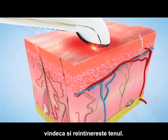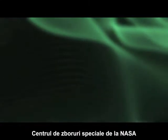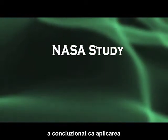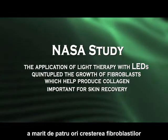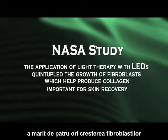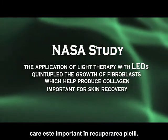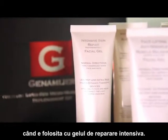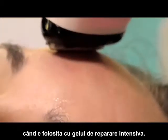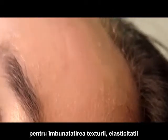Using cutting-edge infrared light emitting diodes, photodynamic therapy both heals and rejuvenates the skin. A study supported by the NASA Marshall Space Flight Center concluded that the application of light therapy with LEDs quintupled the growth of fibroblasts, which help produce collagen important for skin recovery. Photodynamic therapy is especially effective when used with the intensive skin repair facial gel.